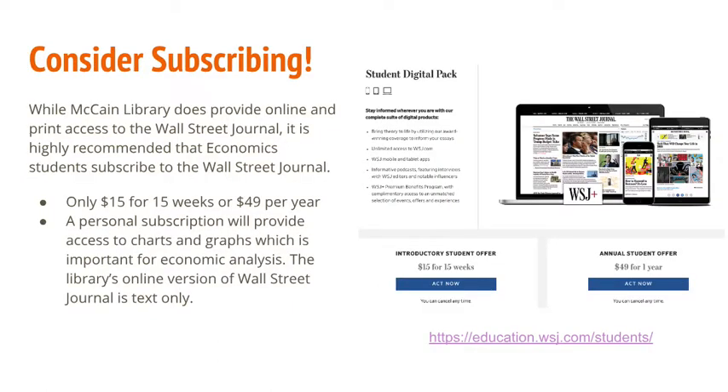The best option for economics and business students is a personal subscription. Online access to the Wall Street Journal through the library databases only provides the text of the article — there are no images, graphs, or charts, which is really important for economists. Besides, the price for students is unbeatable: $15 for 15 weeks, or $49 per year.